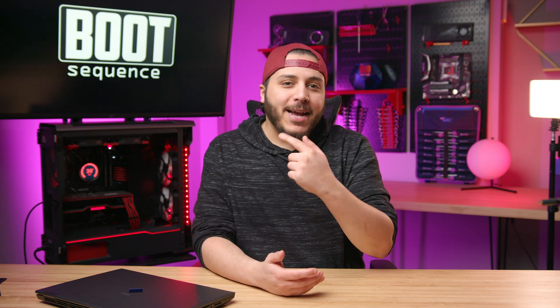Today in the news, we got some leaked plans from Intel and the specs for the upcoming RTX 4070. What's up guys, I'm Snowz, and this is your Boot Sequence.